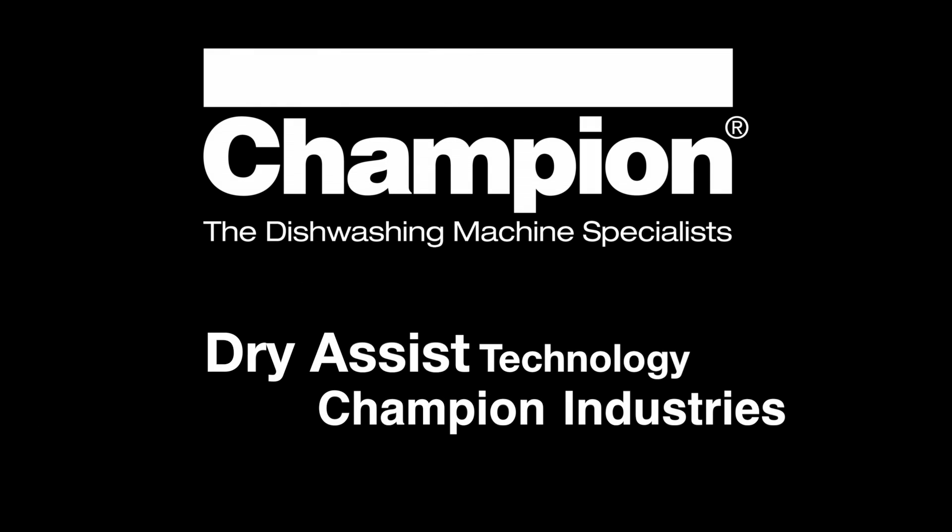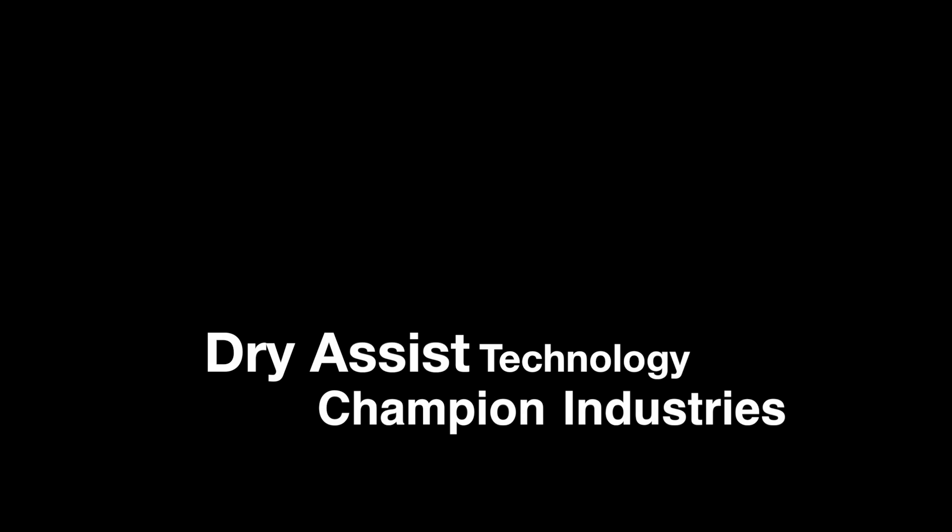Once again, Champion Industries, the nation's leader in technology advances in the dishroom, raises the bar.